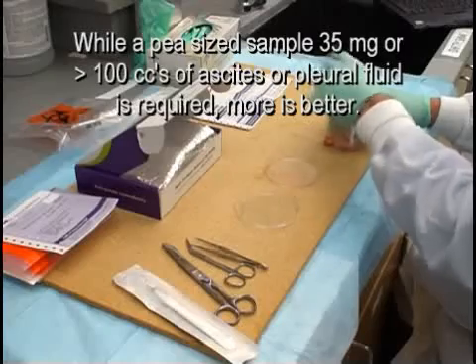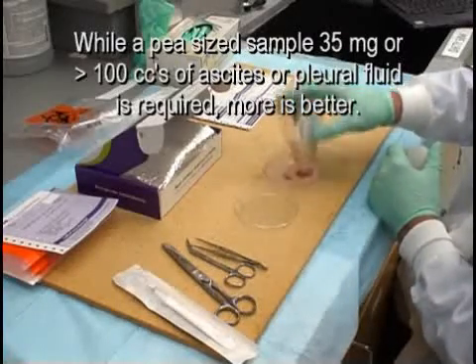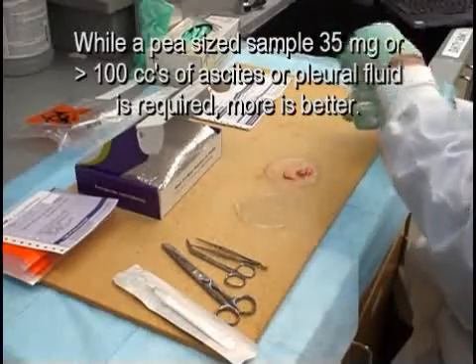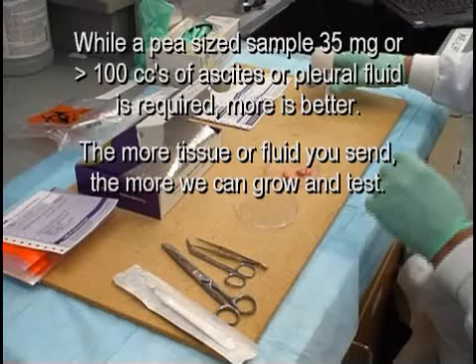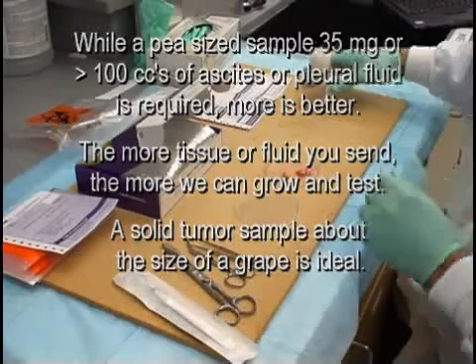While we require only a small pea-sized tissue sample of 35 mg, or greater than 100 cc's of ascites or pleurofluid, remember that MORE usually does better. The more tissue or fluid you send, the more cells we have to grow and test. If possible, a solid tumor sample about the size of a grape is ideal.